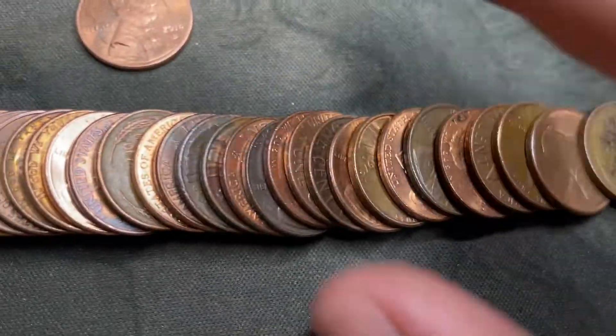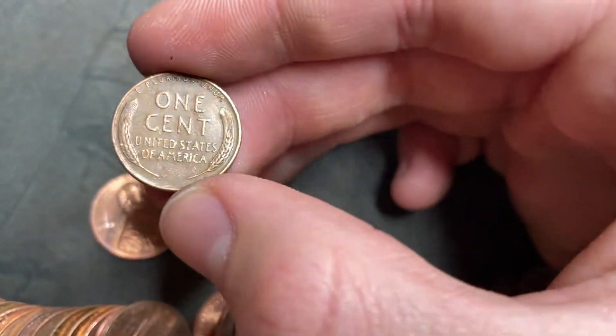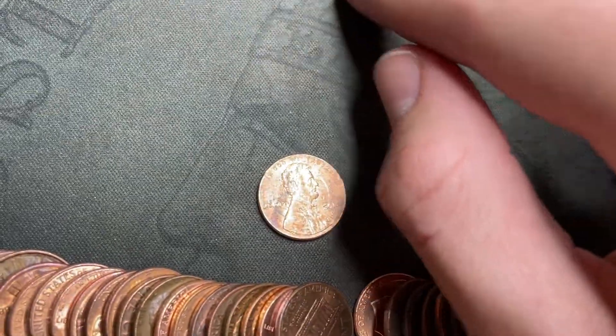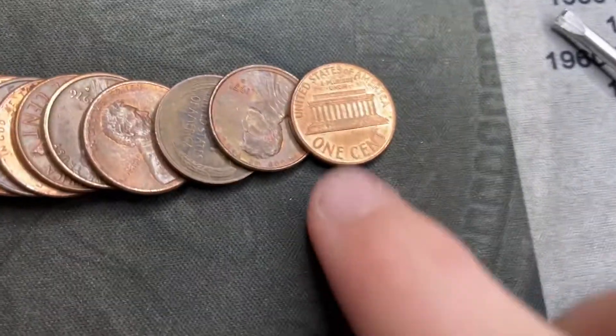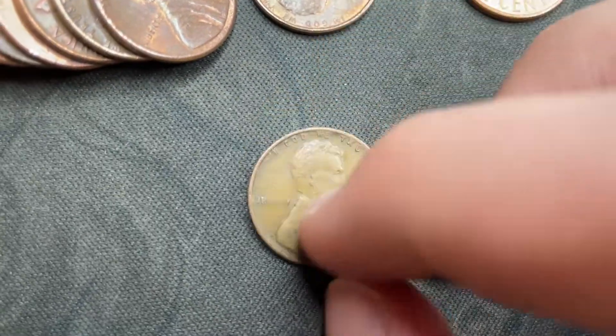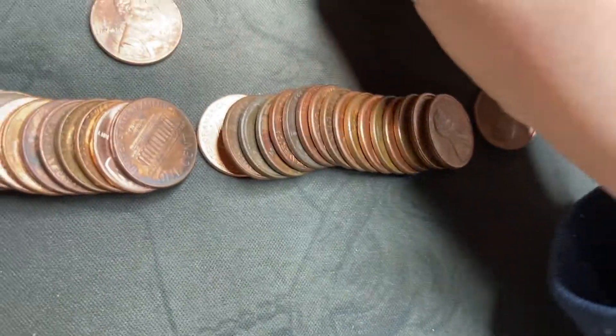Roll seven and we're gonna have two wheat cents. Laid it out — this one looks like it could be a little older, so I'll save that one. Here's the first one: 1951 Philly, second wheat cent of the box. And this one looks like it could be older, maybe the 40s — just a 1945. Still two wheat cents in that roll.